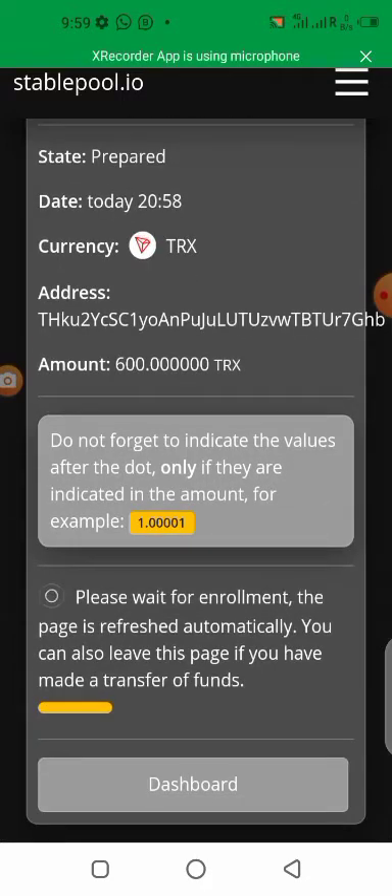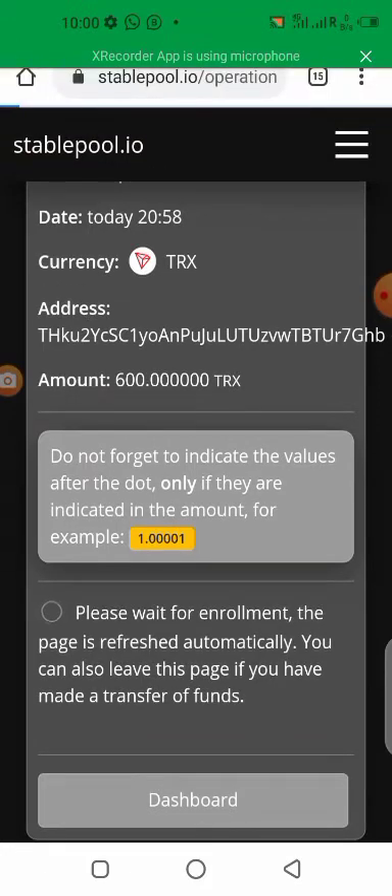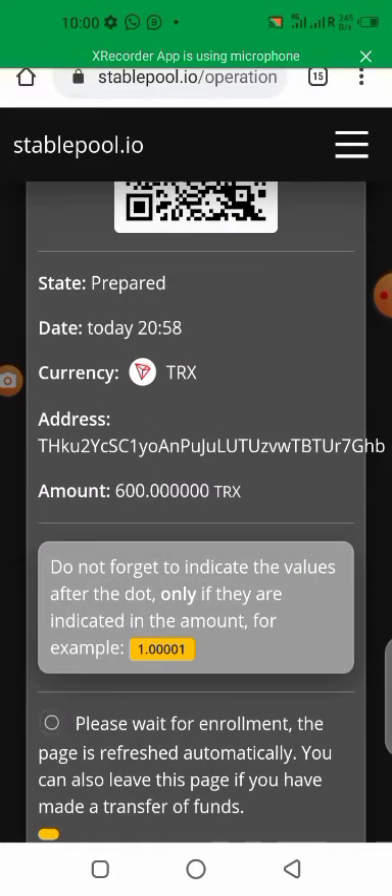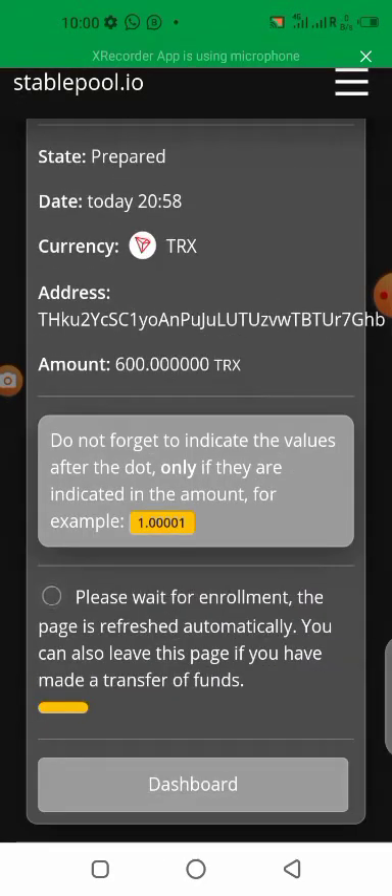Wait for the enrollment — the page refreshes automatically, but you can also leave this page if you've made the transfer. Let's wait to confirm it's been received. I really like this platform because you are in full charge of your money. You can get it out when you want — you don't have to wait for a given duration before you can take back your investment. You can take it anytime, any day.